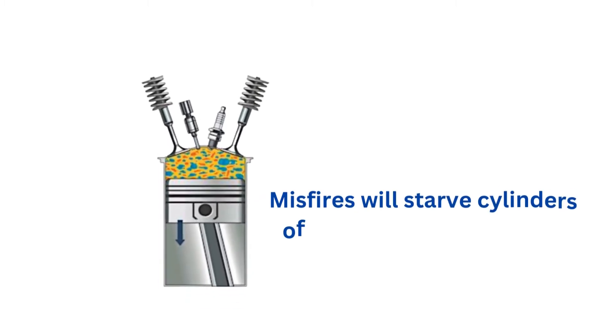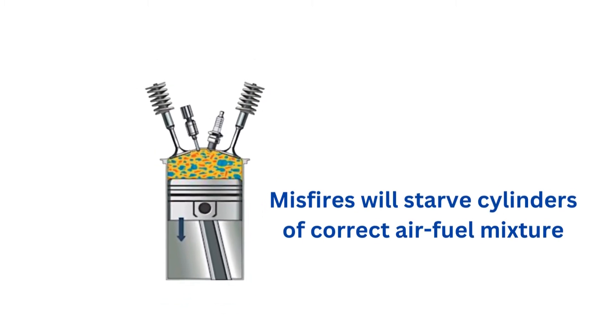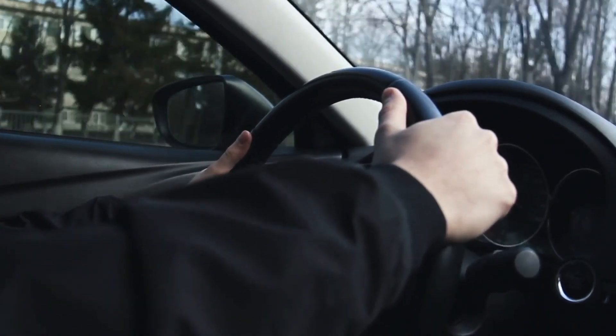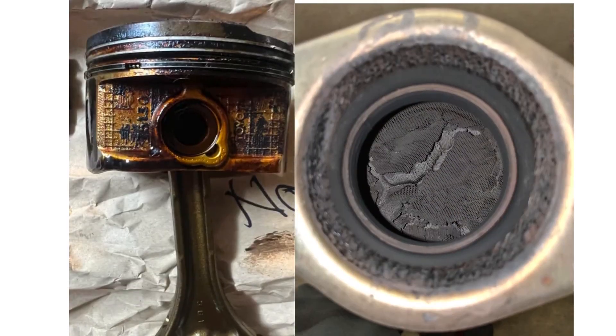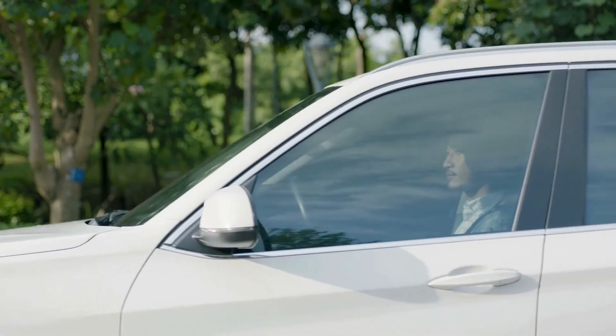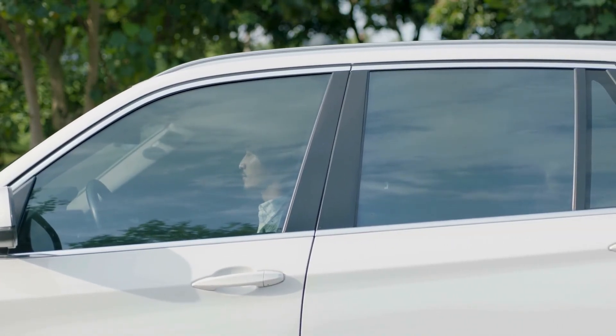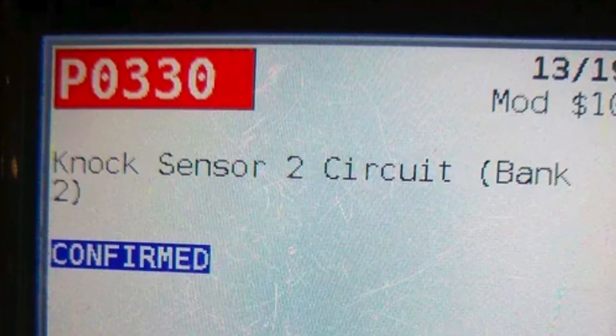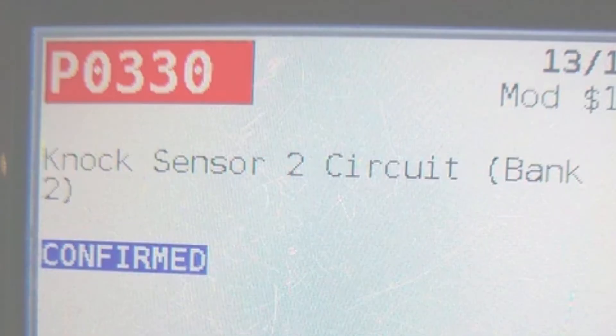The bottom line is that misfires starve cylinders of the proper air-fuel mixture for combustion. Driving with persistent misfires can seriously damage internal components like pistons and catalytic converters. So if your check engine light is flashing and the car is shaking, pull over immediately, use an OBD2 scanner to diagnose the trouble codes, then inspect and replace the affected ignition, fuel, or emissions components.